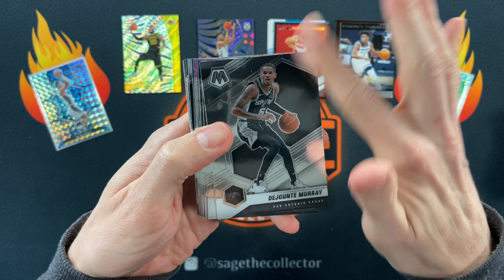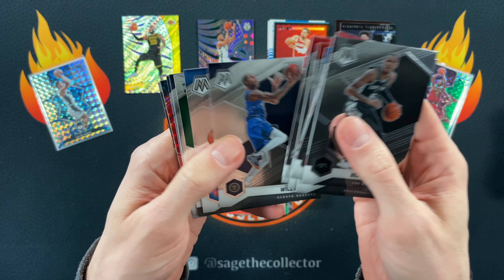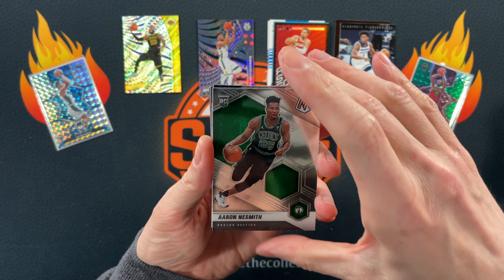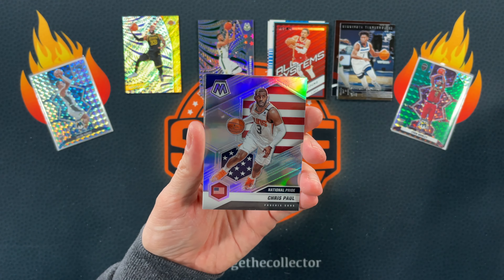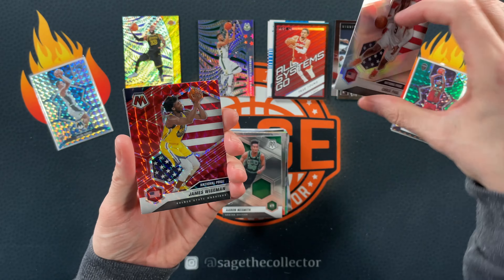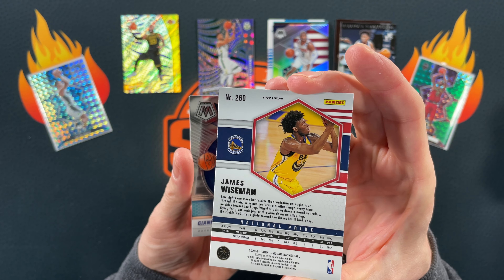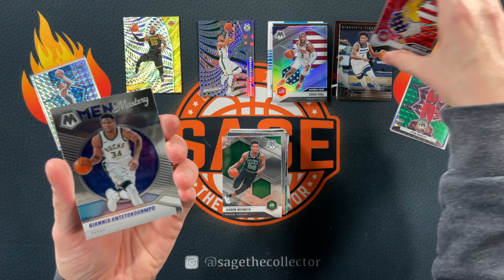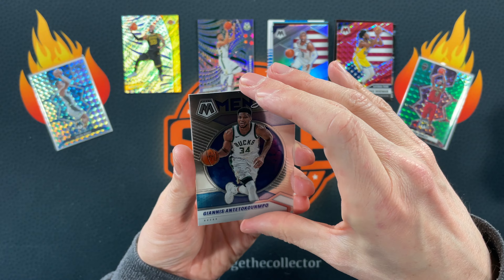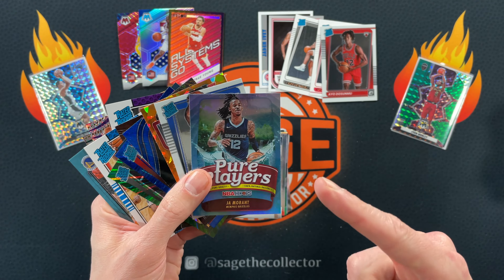Final pack — Dejounte, Larry, Matisse Thybulle, Butler, Barton. Got a Neesmith rookie, Harden, National Pride Dirk, silver of CP, National Pride — our red is James Wiseman, unfortunately that's a second year and not numbered out of hobby. Got a Men of Mastery base Giannis and a Stair Masters Bi. That was a pretty close battle between hobby and retail, but if you want to see a better hobby versus retail battle, definitely click here.